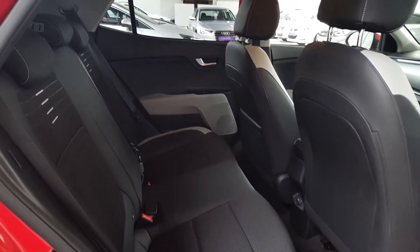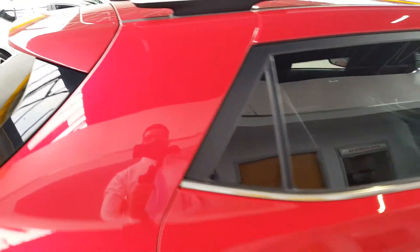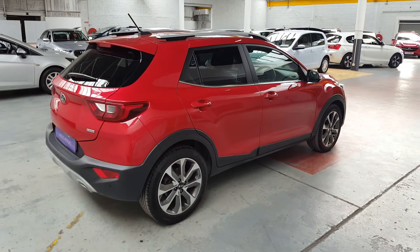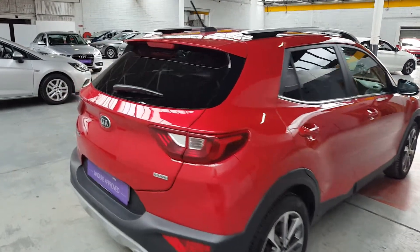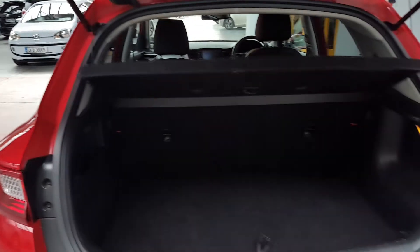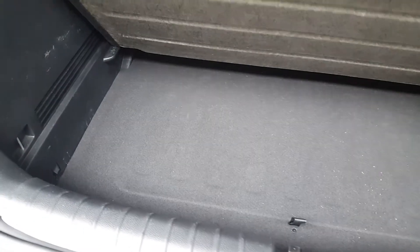The height of the car gives you a bit of extra space as well. It's not the longest car, but the height gives you extra space in both the boot and the seating area. I'll bring you to the boot now — there's also a nice bit of storage space under there.